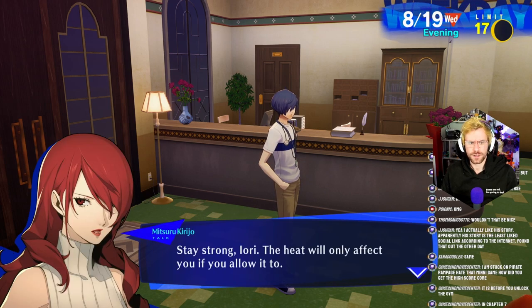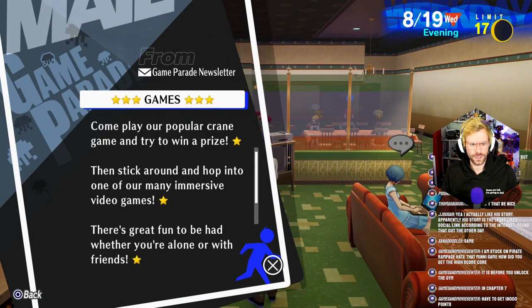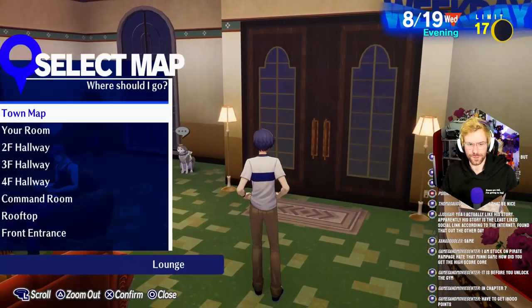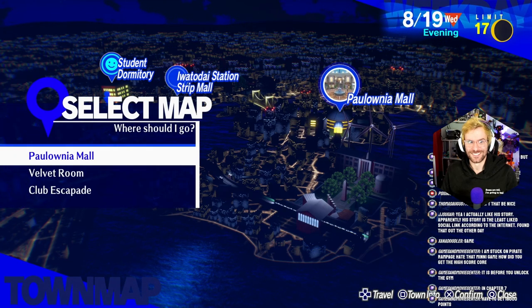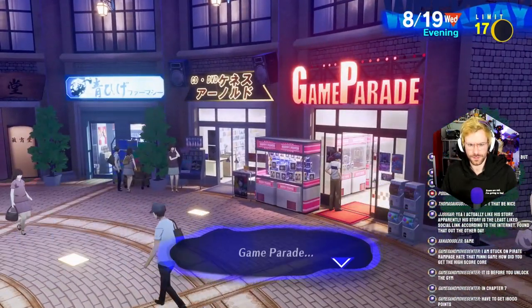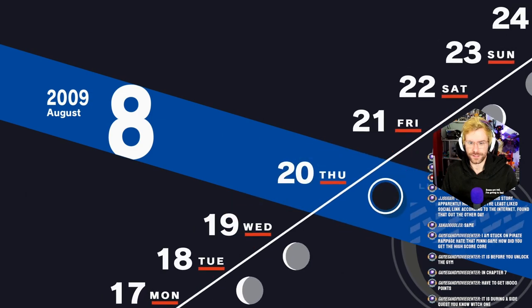Damn, it's hot. I'm sweating like a pig over here, man. Stay strong, Iori — the heat will only affect you if you allow it. Of course, there are limits to that theory. It's Wednesday, so they should have the game. You have to get 1,800 points. All of the high scores — all of those minigames get a harder mode later. I'm going to see if they have 'You're the Answer' — I think they do on Wednesdays. That's the easiest version of that minigame — it's just about practice.